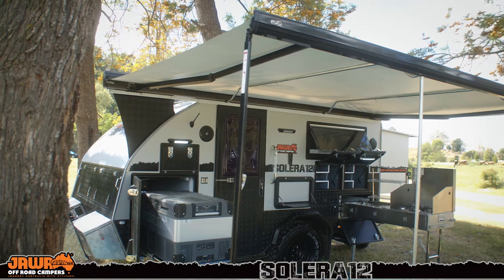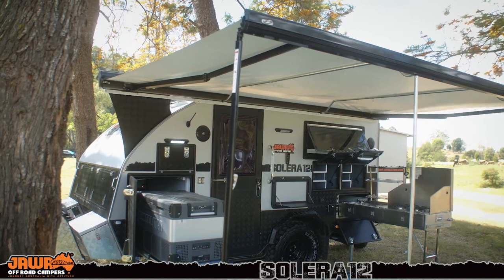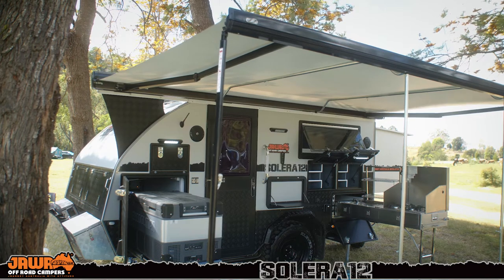The Solera 12 comes complete with a 4-metre by 2.4-metre rollout awning, complete with canvas walls which you can use on either end, close the whole room in, with a draft skirt and a vinyl floor. Keep it nice and dry no matter what the weather's doing.